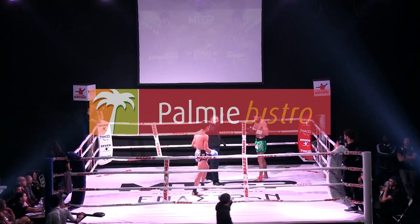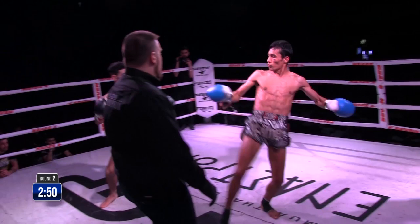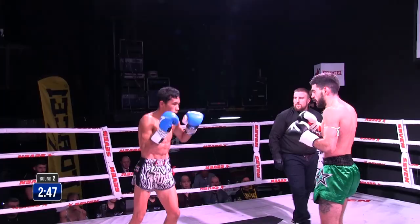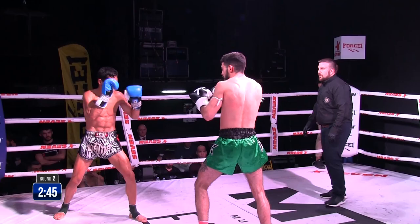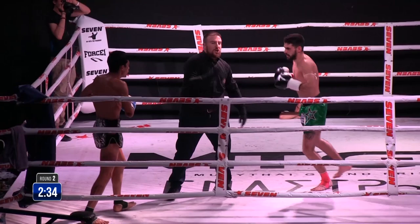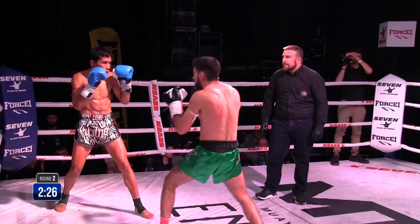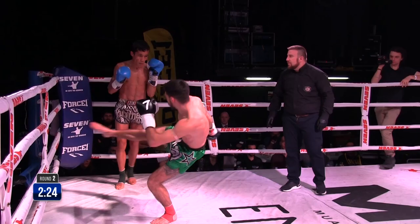Round two, here we go. Let's see what these two fighters are going to bring into the second round. Inside leg kick by Ahmadineen. Karusiotis' movement is really nice, making Ahmadineen miss, but then coming back with counters. Now Karusiotis engaged to the clinch. What I like about Karusiotis is that he's picking his shots when he's at his distance — the moment they clinch, he throws Ahmadineen to the ground instantly.